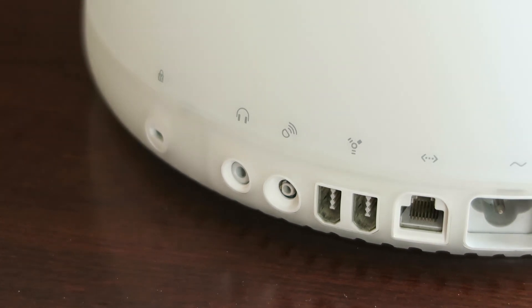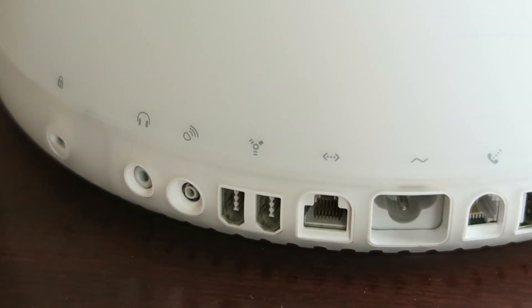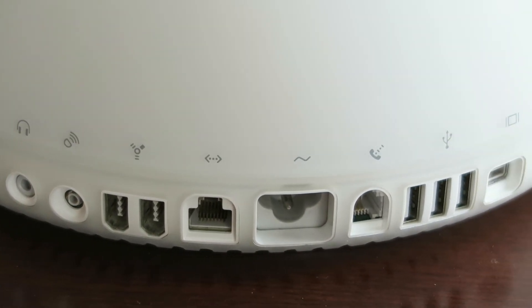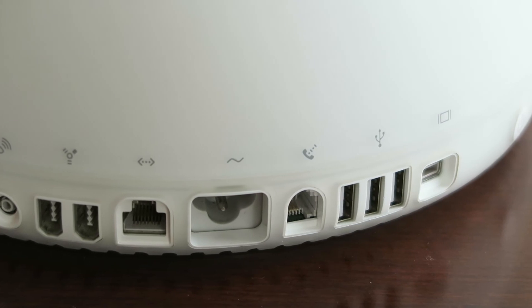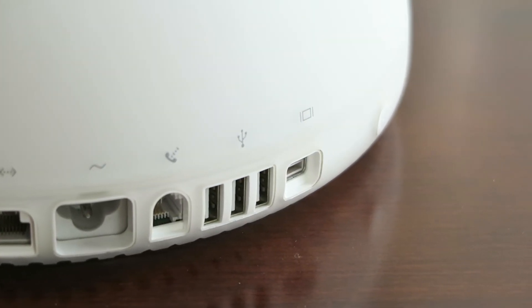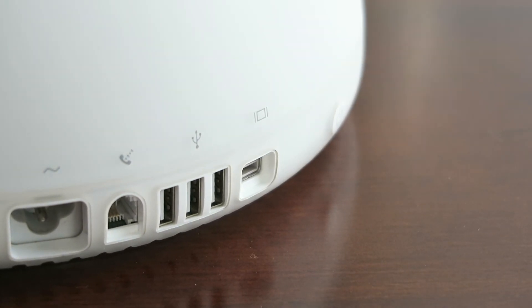The ports on the back consist of a Kensington lock, headphone port, Apple Pro speaker mini jack, two FireWire 400 ports, Ethernet port, power port, modem port, three USB 1.1 ports, a VGA out port, and the power button.